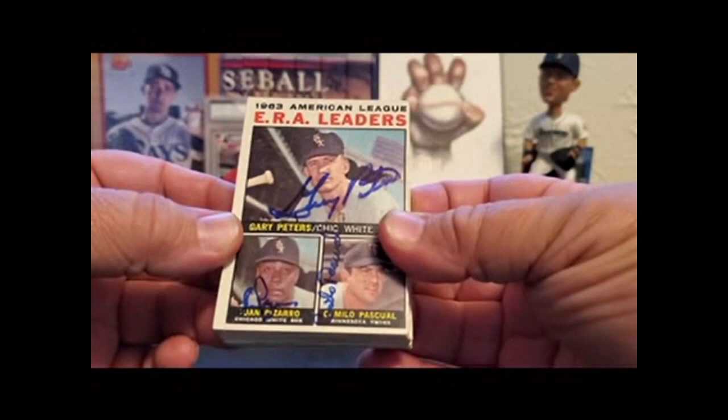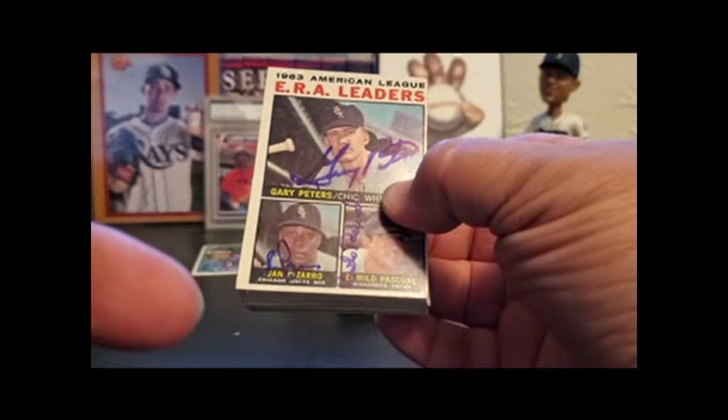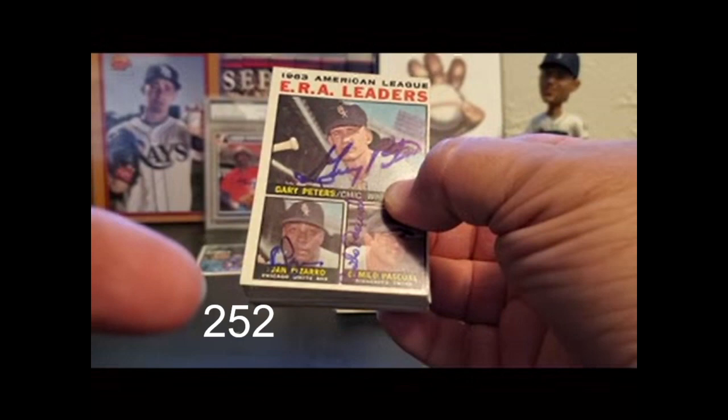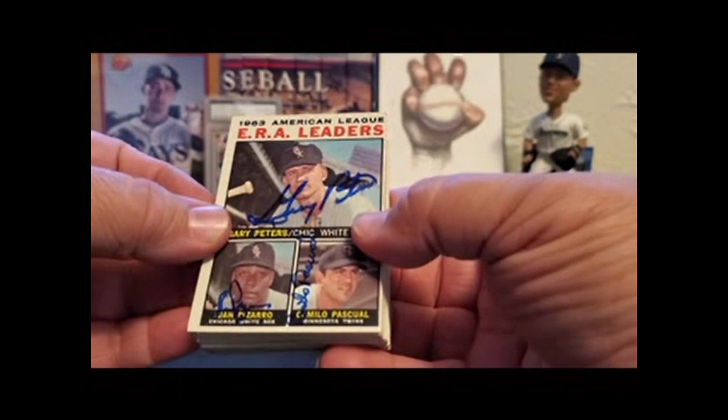64 Topps — one of my favorite sets. I have about, around 200, and that's how many 64 Topps I have signed, most through the mail. Some I've purchased or consigned. And a lot of them are dual signed or triple signed. So let's take a look.